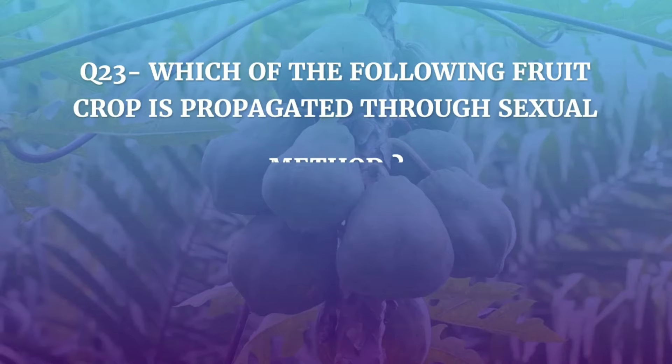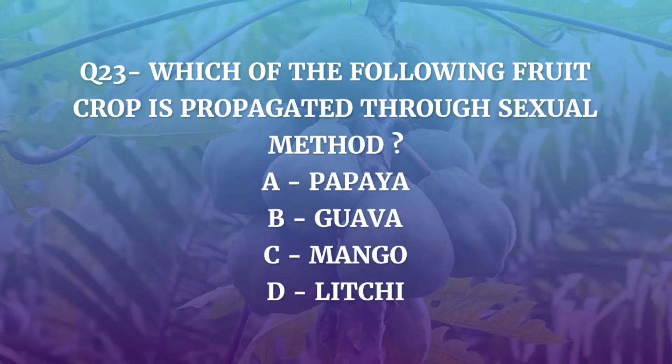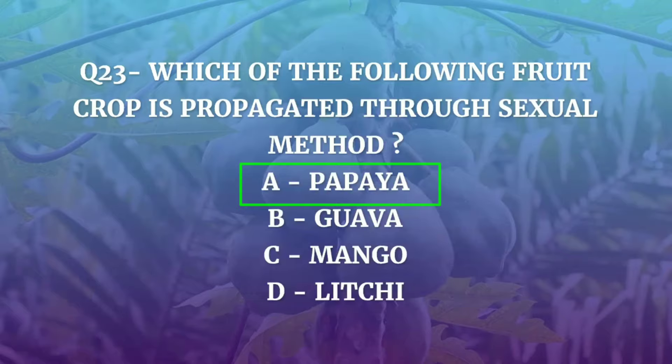Question 23. Which of the following fruit crop is propagated through sexual method — Papaya, Guava, Mango, or Litchi? The correct answer is Papaya.